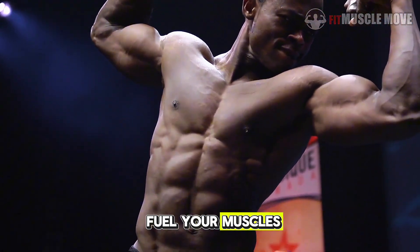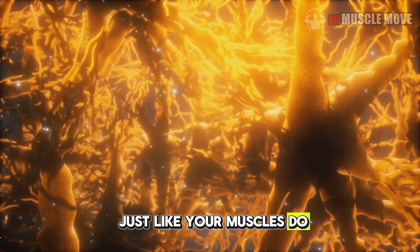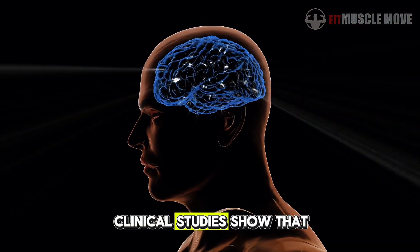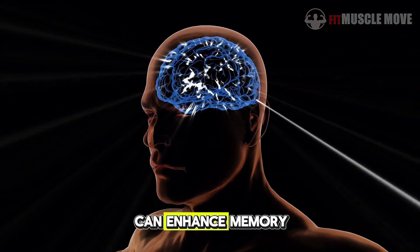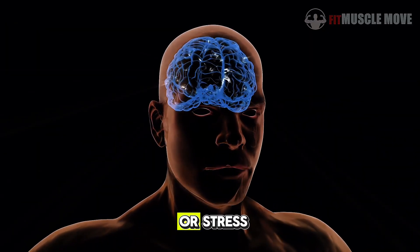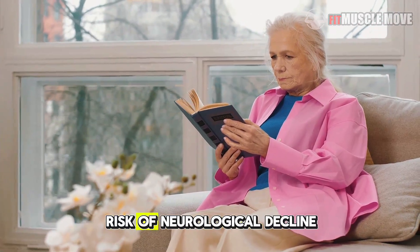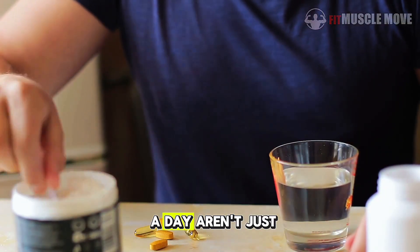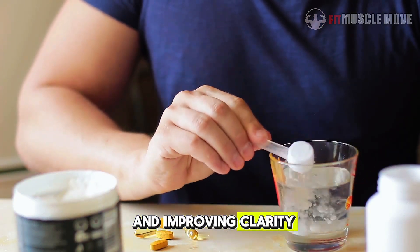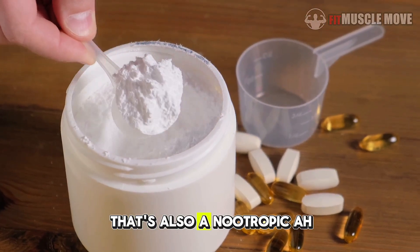Creatine doesn't only fuel your muscles — it also fuels your brain. Your brain uses ATP just like your muscles do, and creatine helps replenish that fuel supply. Clinical studies show that creatine supplementation can enhance memory, focus, and cognitive performance, especially during mental fatigue or stress. In older adults, it has even been linked to reduced risk of neurological decline. So those 5 grams a day aren't just helping your biceps — they're protecting your brain and improving clarity, concentration, and even mood. It's one of the few fitness supplements that's also a nootropic.